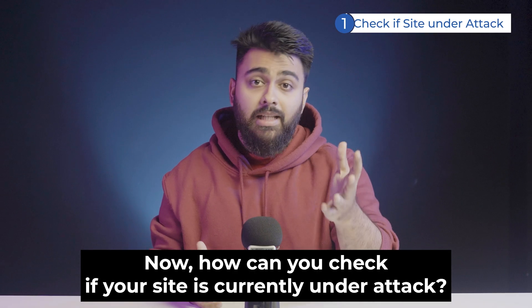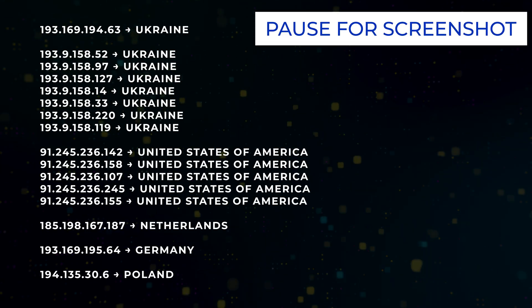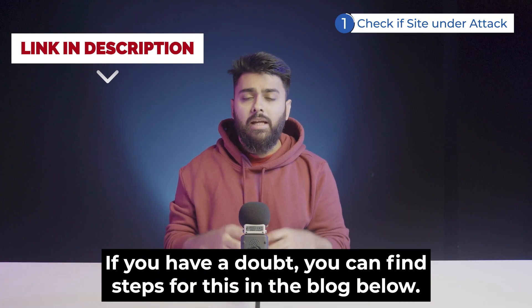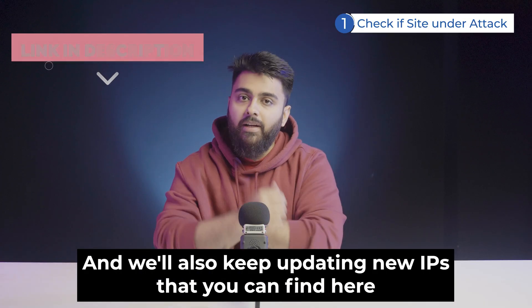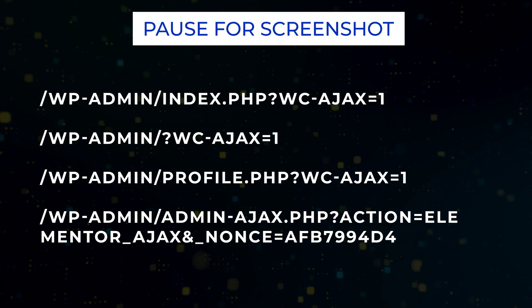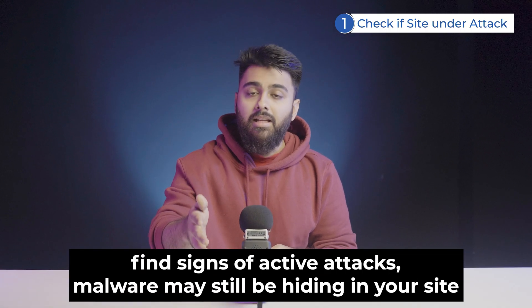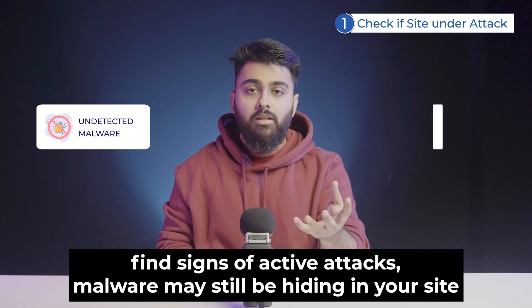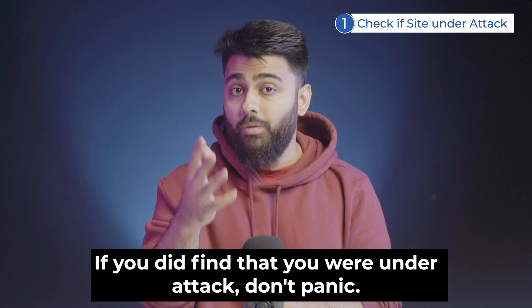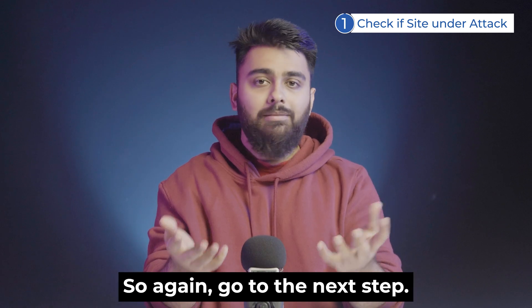How can you check if your site is currently under attack? There are two quick ways. First, check for these IPs in your firewall logs or access logs — you can find steps for this in the blog below, and we'll keep updating new IPs there. If all seems fine, do the second test: check for these paths in your firewall logs or access logs. Remember, even if you don't find signs of active attacks, malware may still be hiding in your site or your site's settings may have been changed. So check for that in the next step. If you did find you were under attack, don't panic — we need to find the extent of the damage.